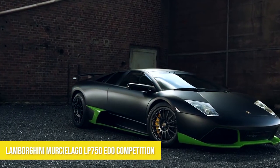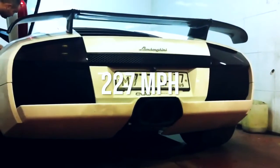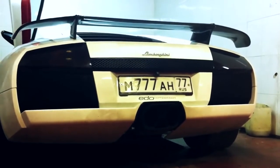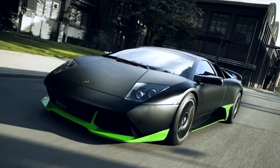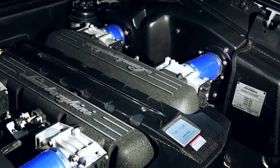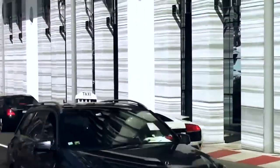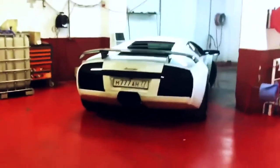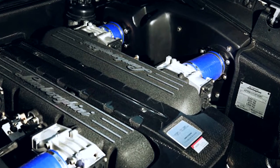Number three: Lamborghini Murcielago LP 750 Edo Competition — top speed 227 miles per hour. Edo Competition, a German tuner, took the Lamborghini Murcielago and made it even better. It has a 0 to 60 mile per hour time of 3.1 seconds. To create this beast, they needed to make a good amount of mechanical alterations, including a new air intake system featuring intake ducts and updated cylinder heads.